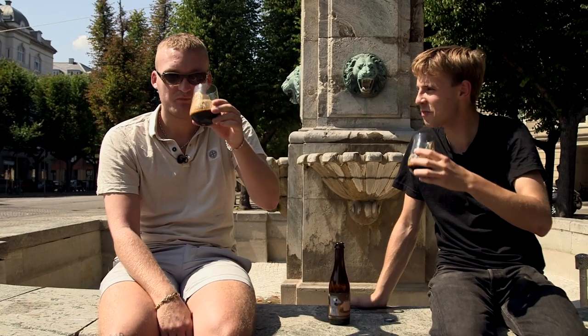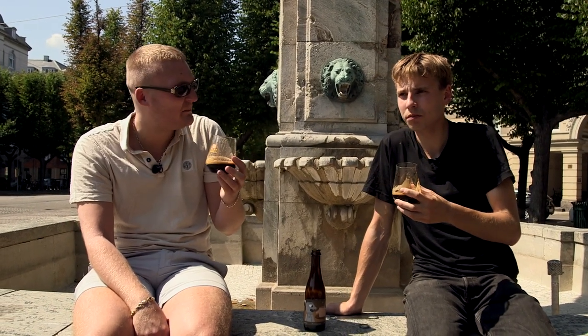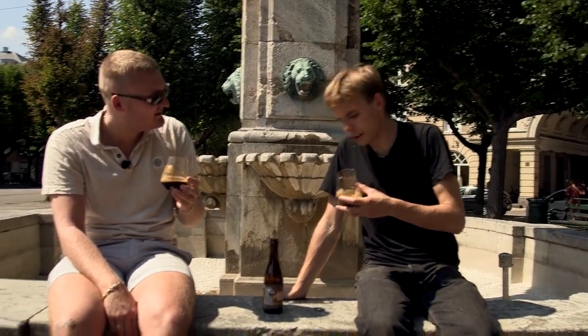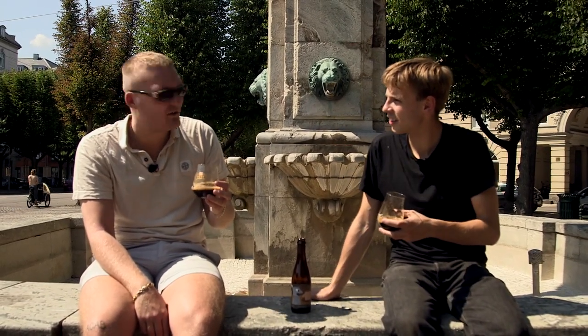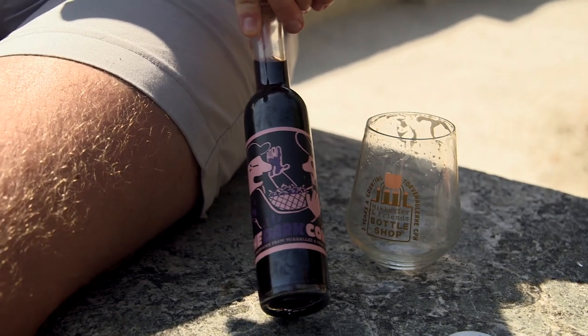How is it? Very good — super round, super smooth. Not as heavy, not as bitter as the other one. It's actually way more easy drinking. If the Tweaker was an espresso, this Coffee Stout would be an Americano. What about a cortado? I don't know.